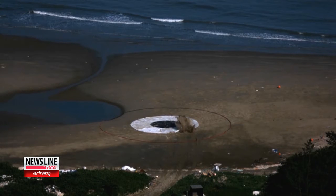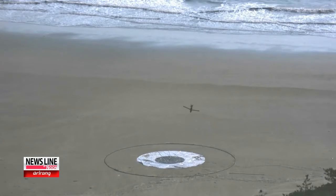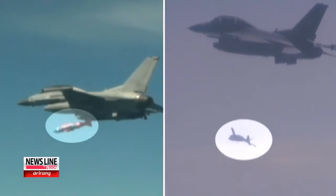Officials say the bomb has a maximum range of 100 kilometers and can even hit a target hidden behind a mountain. Korea's Air Force currently uses the J-Dom bomb, developed by the U.S., but experts say the KGGB is much more advanced.